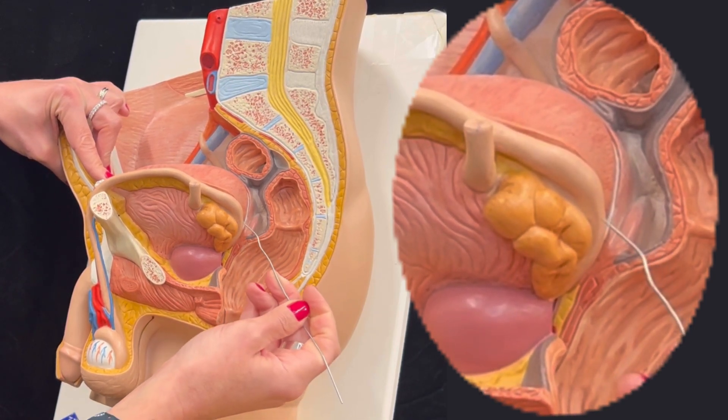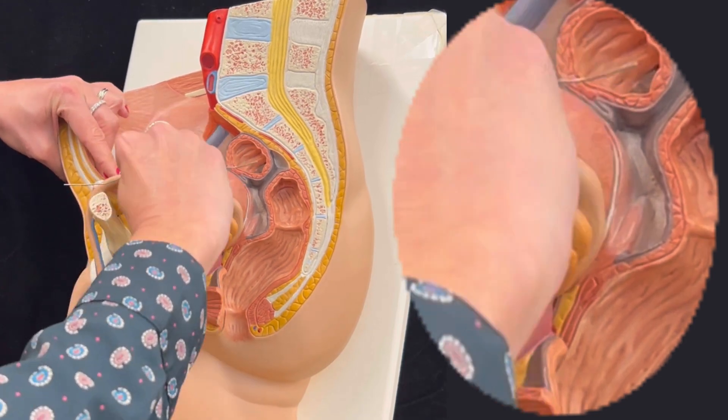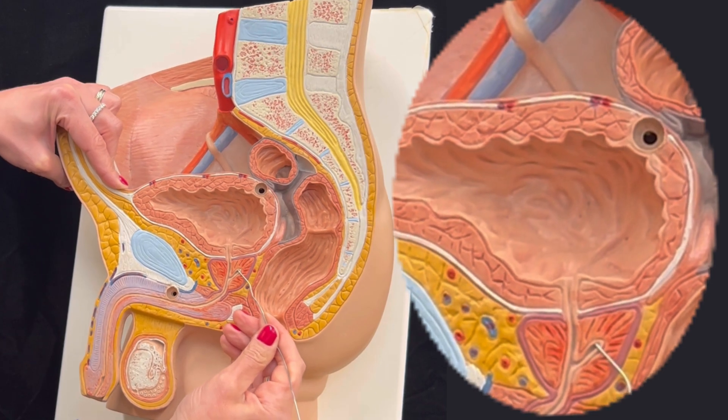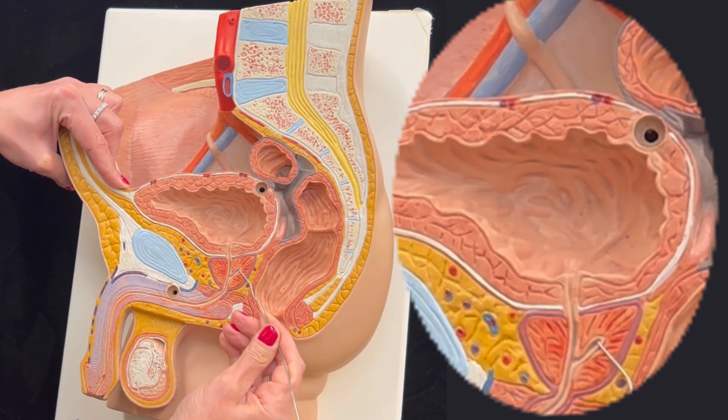The sperm and the seminal gland secretion will go into this duct, which is named the ejaculatory duct.